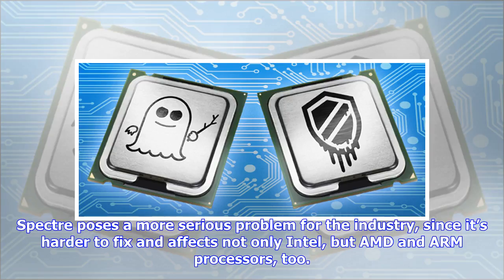Spectre poses a more serious problem for the industry, since it's harder to fix and affects not only Intel, but AMD and ARM processors too.